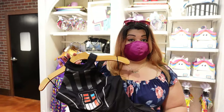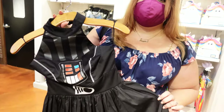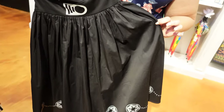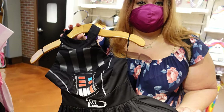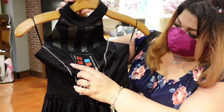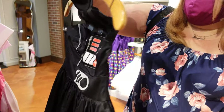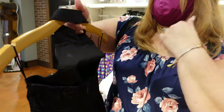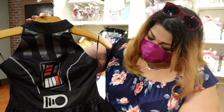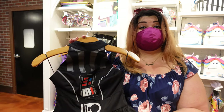Check this out for all you Star Wars fanatics — they have a dress all about Darth Vader. Isn't this cool? Look at the details, the mask, the colors. It's backless and wraps around the neck. It is really cute. A lot of people will really enjoy it.